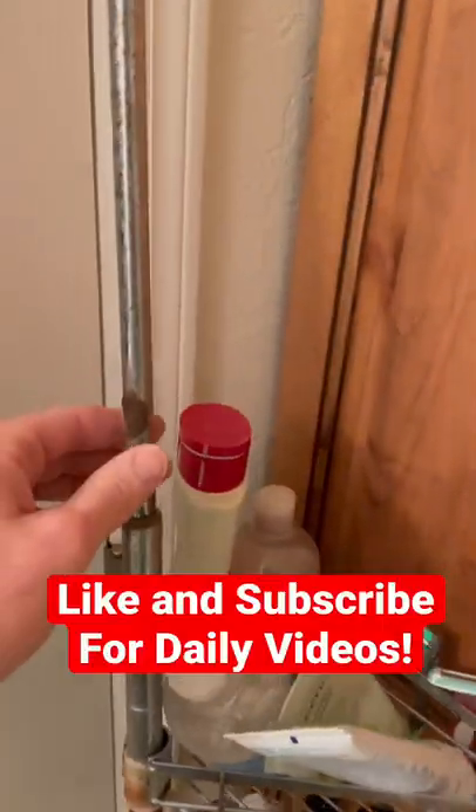But anyway, what the hell, Bath & Body Works? I thought stainless steel wasn't supposed to rust. What gives?